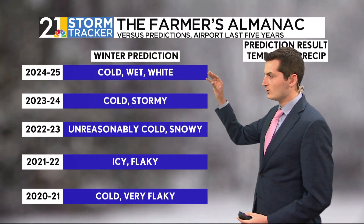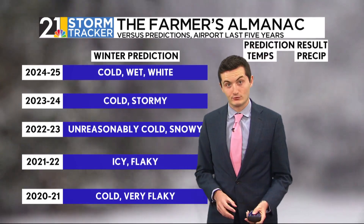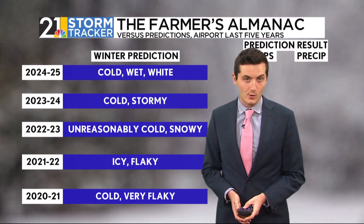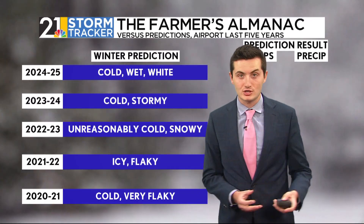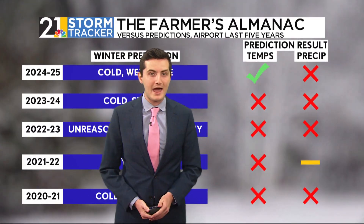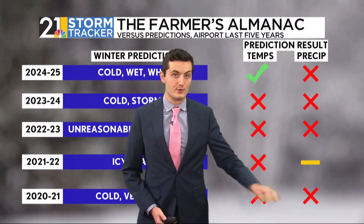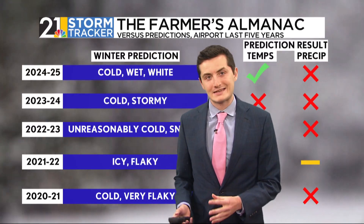Looking at the last five years, they've consistently predicted cold and snowy conditions. But if we interpret that as colder and snowier than average and check the track record, there are a lot of X's. Really only last year's cold prediction verified, as temperatures dipped slightly below average. Over the last five years, it has been very warm and less snowy than average across our area. So in terms of track record, the Farmer's Almanac may not be the best forecasting tool.